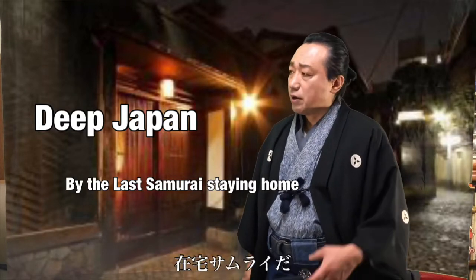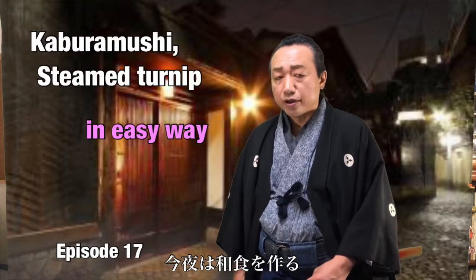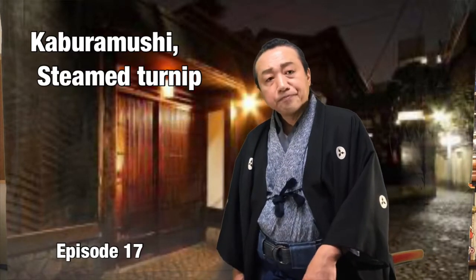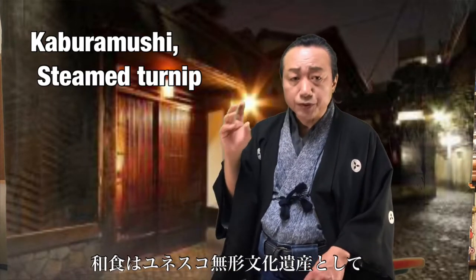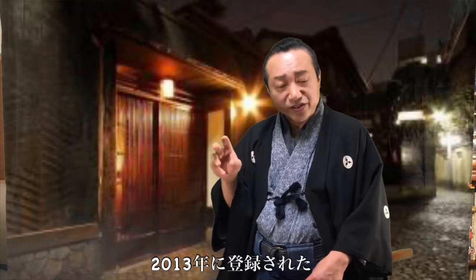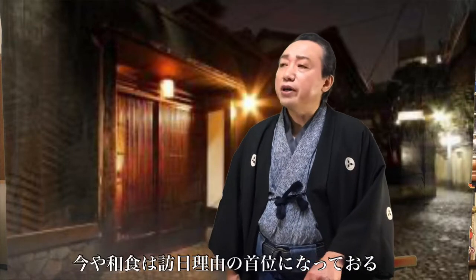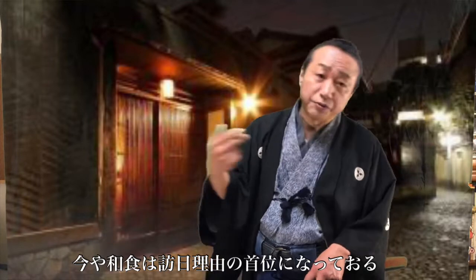Deep Japan by the Last Samurai. Staying home tonight, I will cook Japanese food. Washoku — Japanese food — was registered as UNESCO Intangible Cultural Heritage in 2013, and now it is a main reason for visitors to visit Japan.